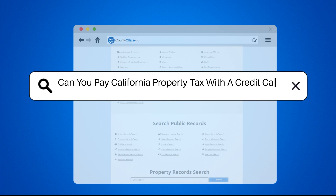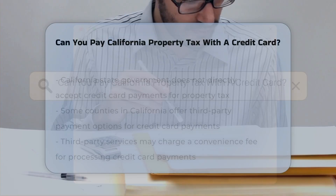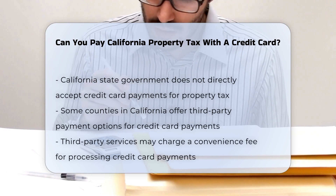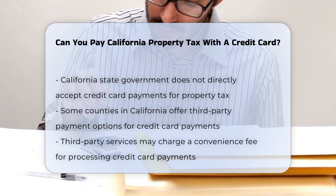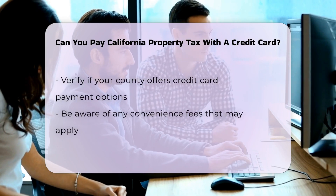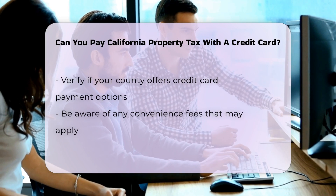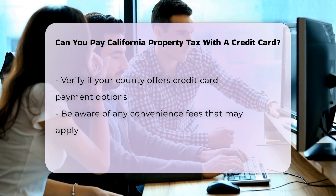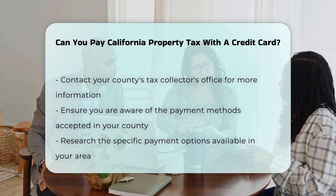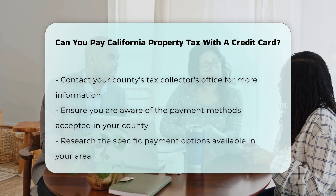Can you pay California property tax with a credit card? Paying California property tax with a credit card is not directly accepted by the state government. However, some counties in California offer third-party payment options that allow you to pay property tax using a credit card. These third-party services may charge a convenience fee for processing the credit card payment. It's essential to check with your specific county's tax collector's office to see if they offer this payment option and to understand any associated fees before proceeding.